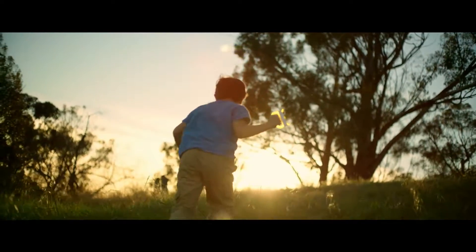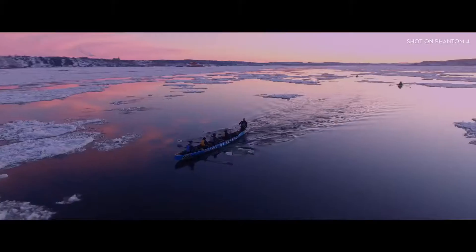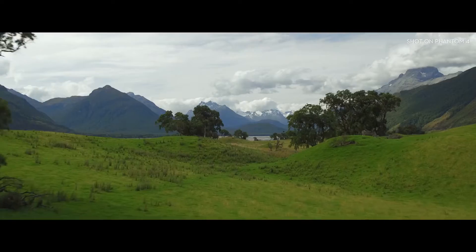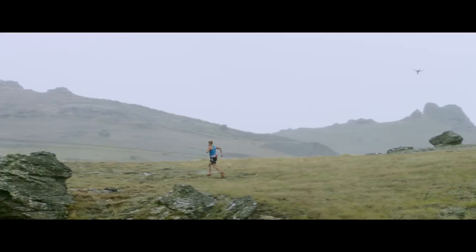Your senses are what dial you into all aspects of life and the world around you. We are only the capacity of what we experience. The Phantom 4 is the first quadcopter to harness those senses and show you a world without limits. It is truly your flying companion.